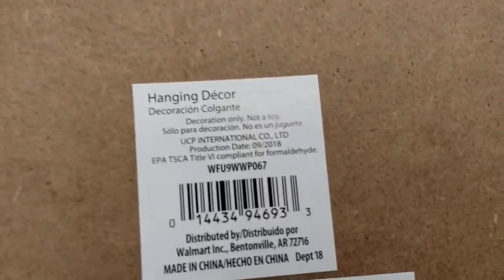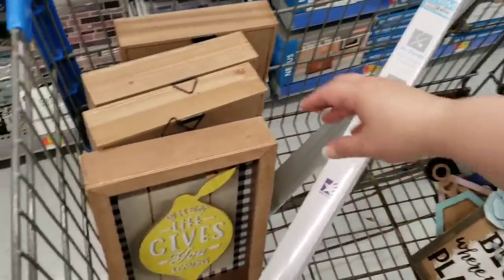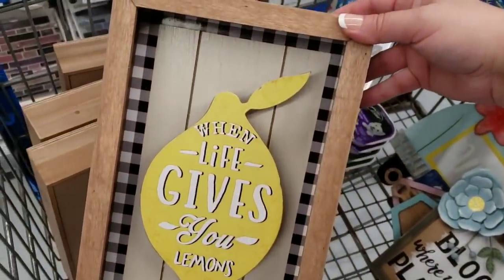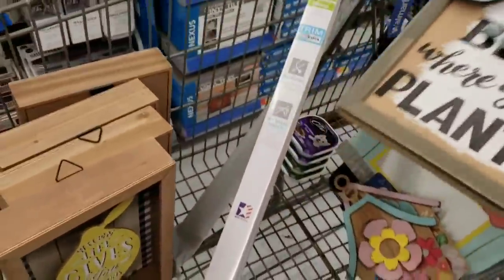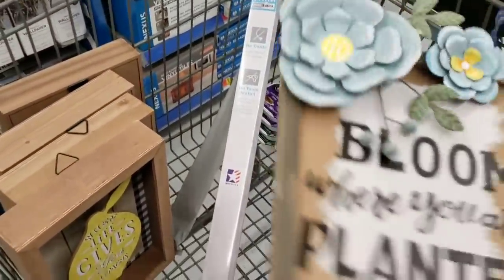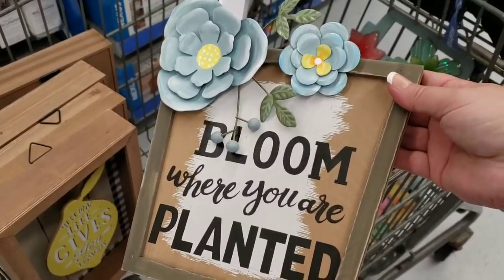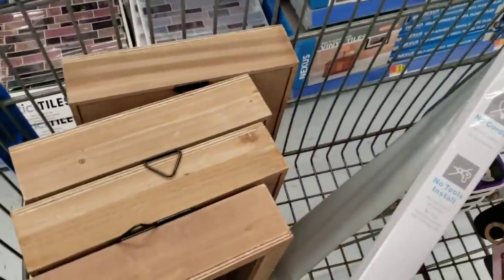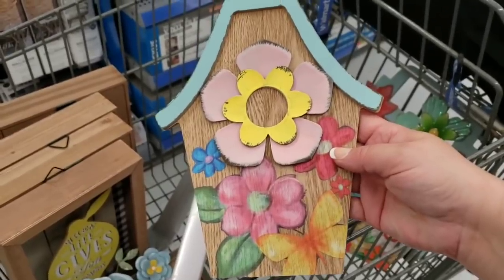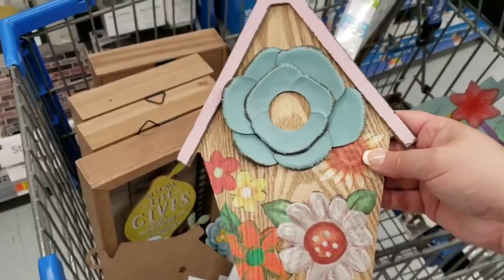Let me get you guys the SKU number. Look on Brickseek or Walmart.com to see if they have these in your area. They're really cute as-is if you decorate with lemons. I'm going to use them as actual shadow boxes. One says 'Bloom Where You're Planted' — just one dollar. I got another one for a dollar, and another one for a dollar. I just think these are so cute.